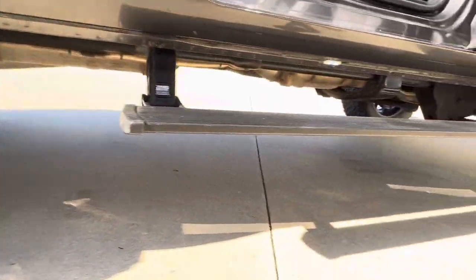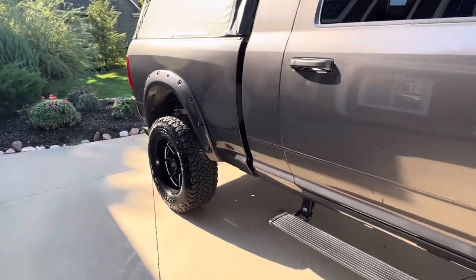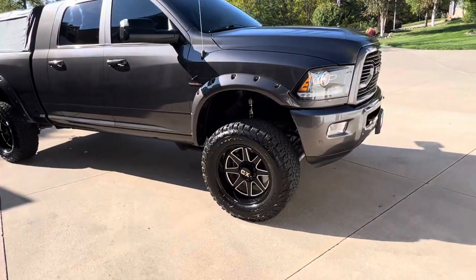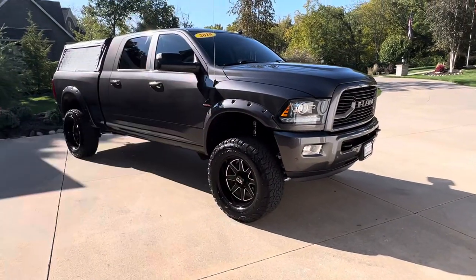The back seats actually lay down, which is something you only get with the Mega Cab. WeatherTech mats again back there. I've got pictures on the website, but this thing is just as clean on the bottom side as it is on the top. 2018 Mega Cab Ram Cummins diesel, lifted up, XD wheels, 35-inch BFG KO2s — it does not get any better than this.